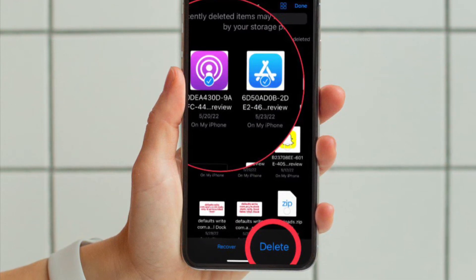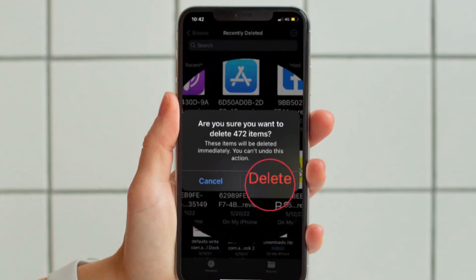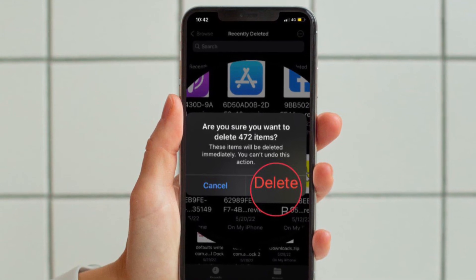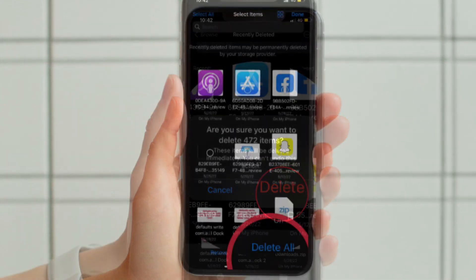If you want to delete any specific file that you have already deleted, simply select it and then hit the Delete button. A pop-up will appear on the screen asking you to confirm the action — simply tap Delete in the pop-up and you are good to go.